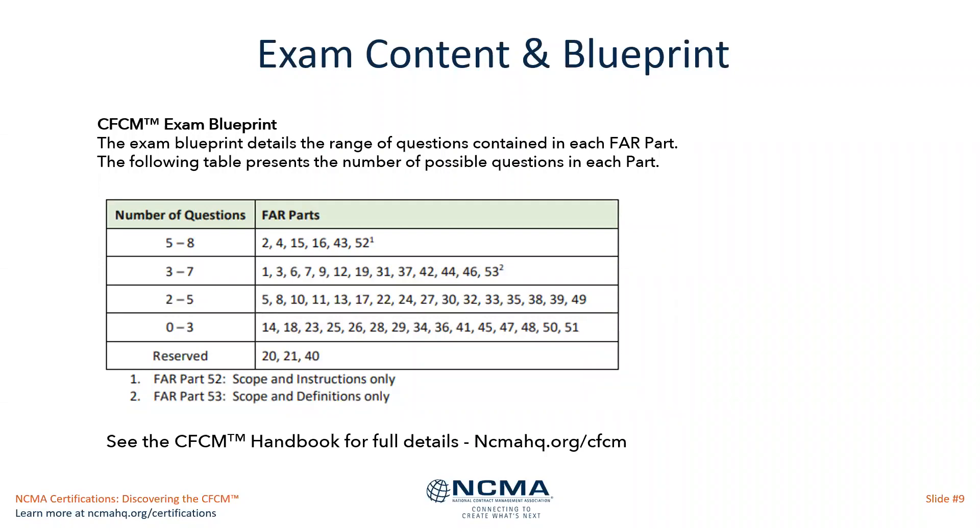That large survey of contract managers working within FAR scope determined that certain FAR parts have more questions on the exam than others. Parts 2, 4, 15, 16, 43, and 52 have the most questions — between 5 and 8 on the exam — while some parts have between 0 and 3. This should help guide your revision and set levels of importance for different parts.